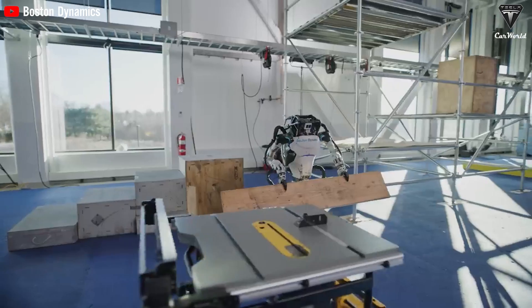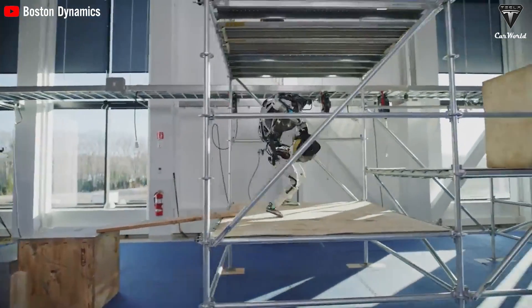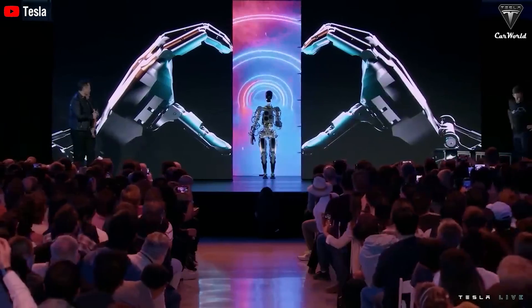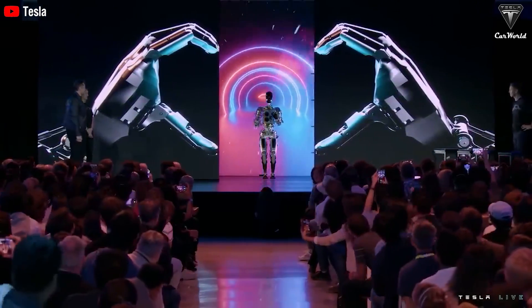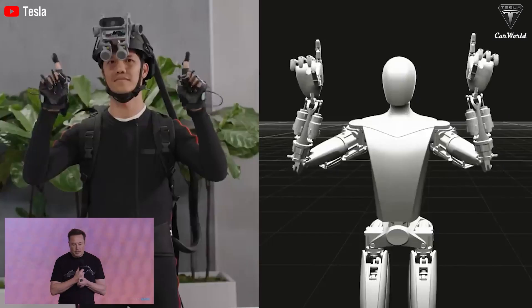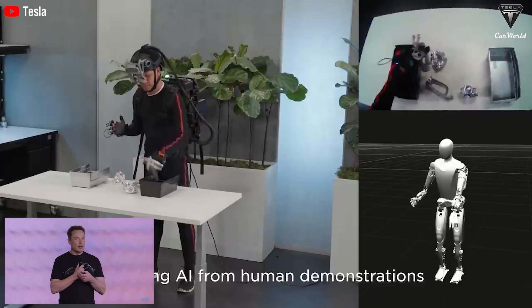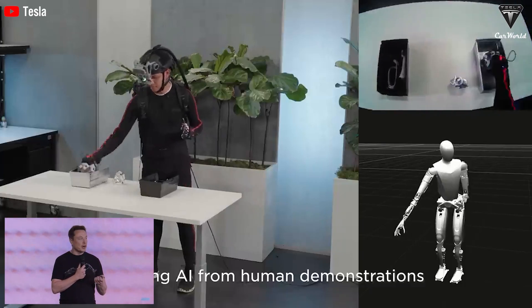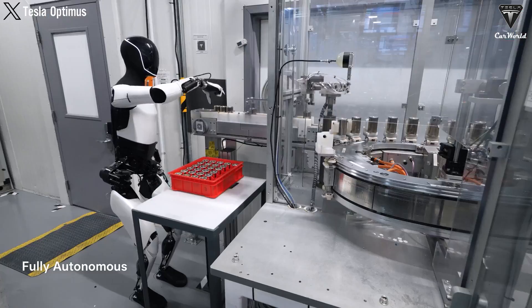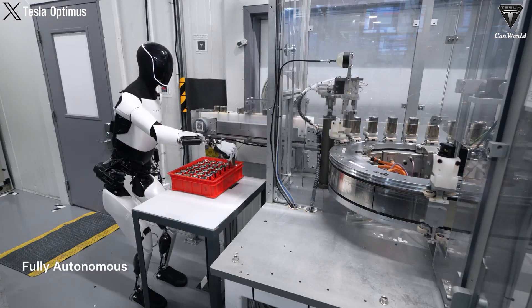While robots like Boston Dynamics' Atlas look impressive, everything they do is pre-programmed, and they don't truly learn new things. In contrast, Optimus is learning like a human by being shown how to do tasks and then replicating them. This demonstrates a significant leap forward in the development of AI and humanoid robots. With an approach based on AI vision and neural networks, Optimus is becoming the most complete and efficient automated system ever produced.